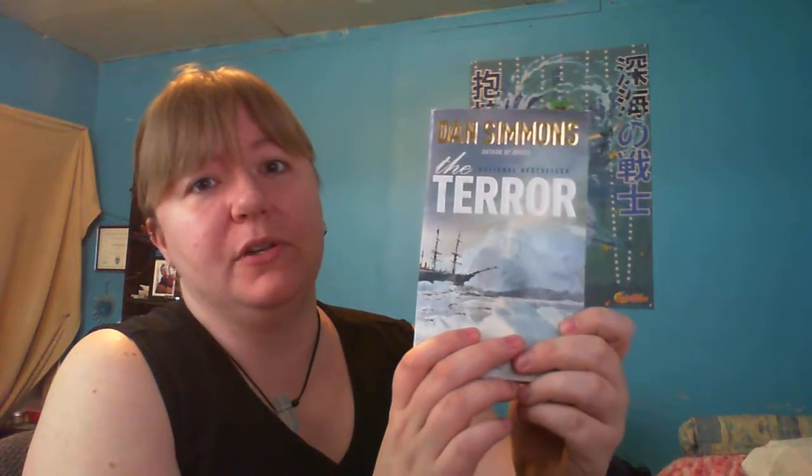I also picked up The Terror by Dan Simmons. This is a very thick book. It has to do with the Franklin Expedition and if you watched my channel from years ago you'll know that I have read this and I really enjoyed it. So I really wanted a copy for myself.